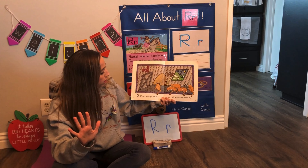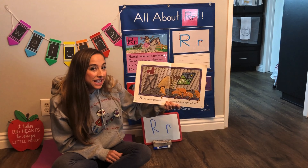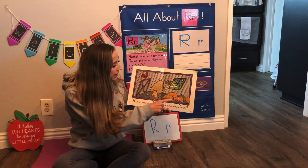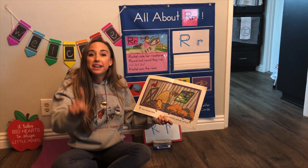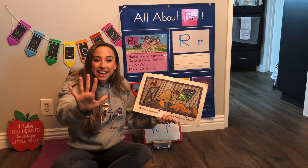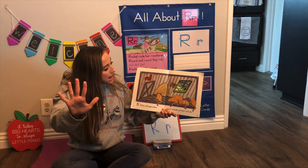Five orange cats went meow meow meow. Let's count the cats — one, two, three, four, five. Let's use our fingers: one, two, three, four, five. Five orange cats went meow meow meow.